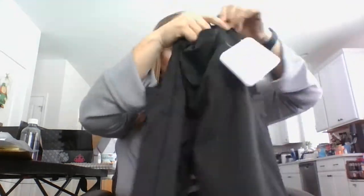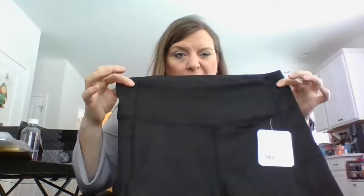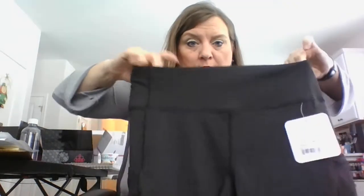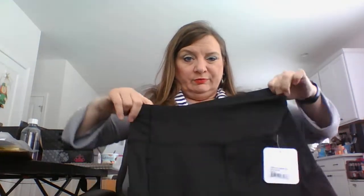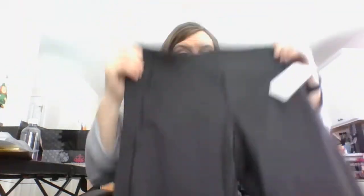And cargo style pockets on the sides. They're kind of small. I'm not really sure that these will fit me. If they do fit me, it's more like a compression — really tight. I think it's about a size or two too small, even though it's my actual size.